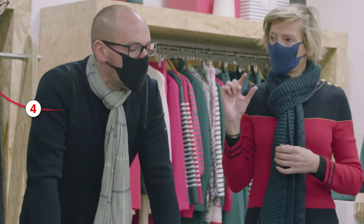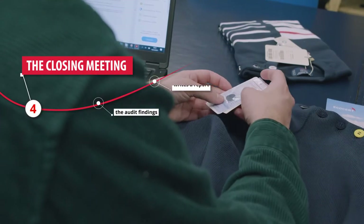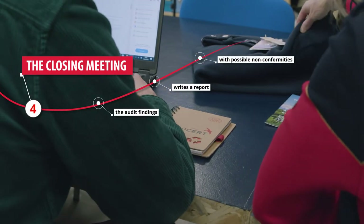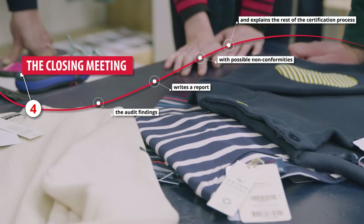Finally, the closing meeting. The auditor summarises the audit findings, writes a report with non-conformities if any, and explains the rest of the certification process.